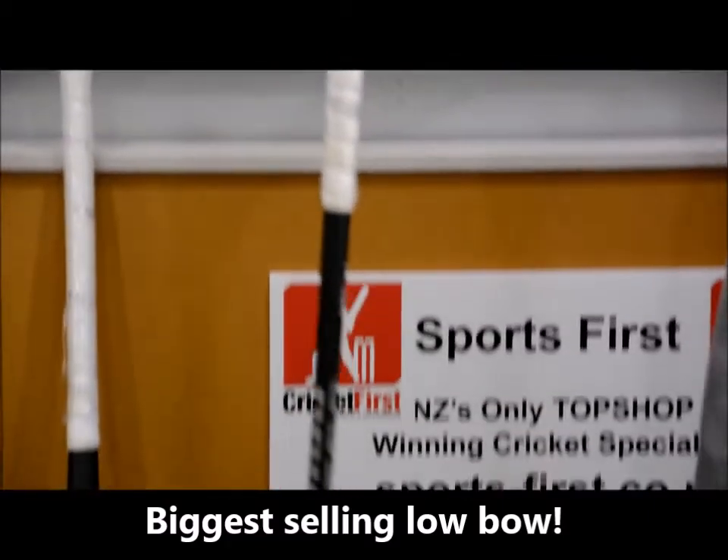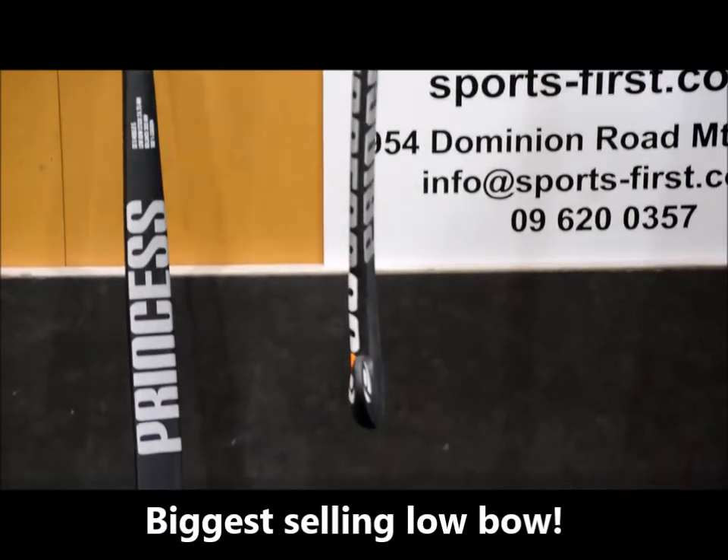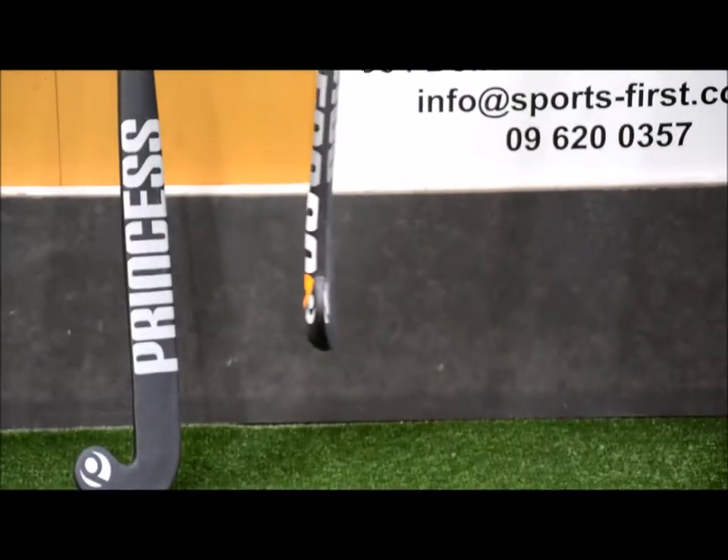In terms of the bow, you can have a look at it there — it's really popular for jinking, overhead, and dribbling. So let's have a look at the dribbling.